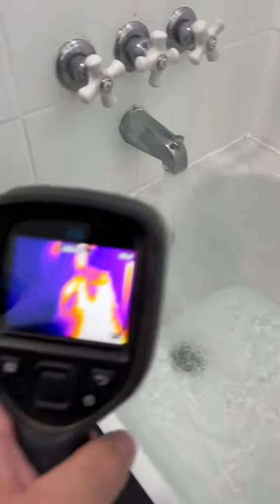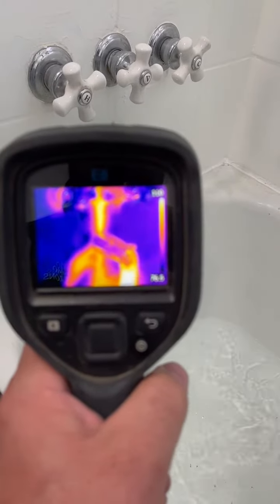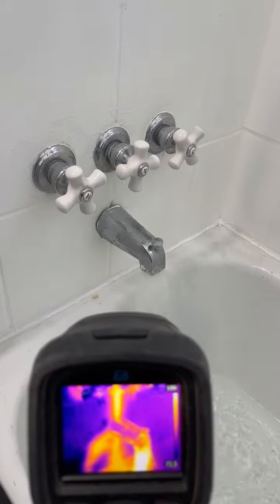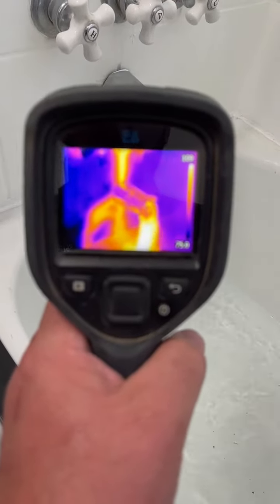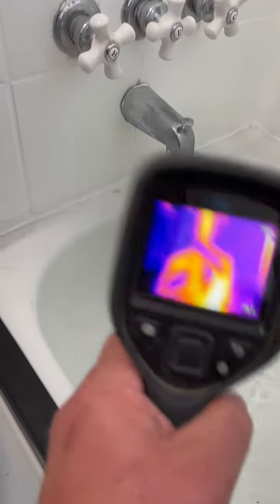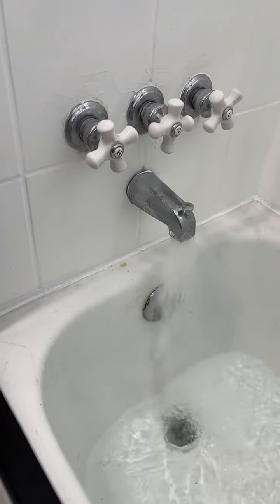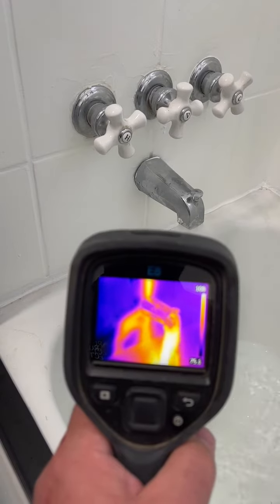Now we're going to use infrared, and that orange — you can see where that hot water is going. It goes directly down to the tub spout, which is missing caulking. So the water is running straight down there, and it's also diverting over to the left. But just looking at it like this, you can barely even see that it's leaking. Switch to infrared and it stands out like a sore thumb.